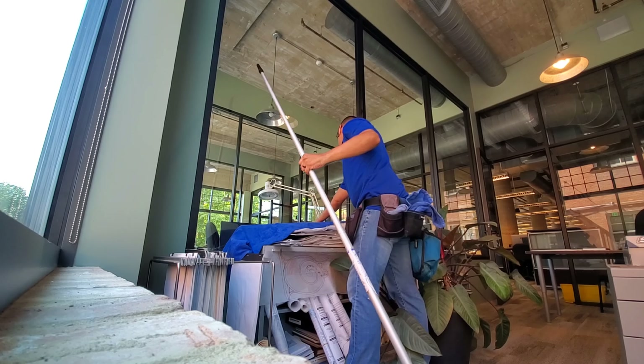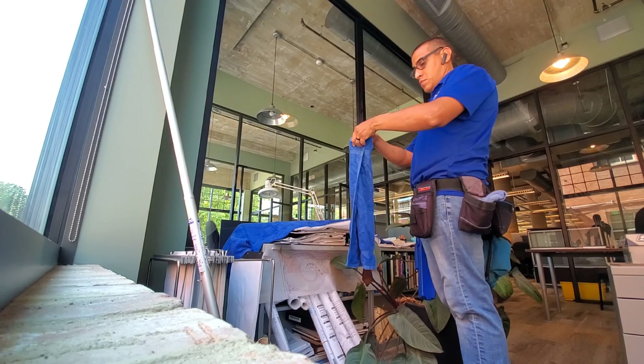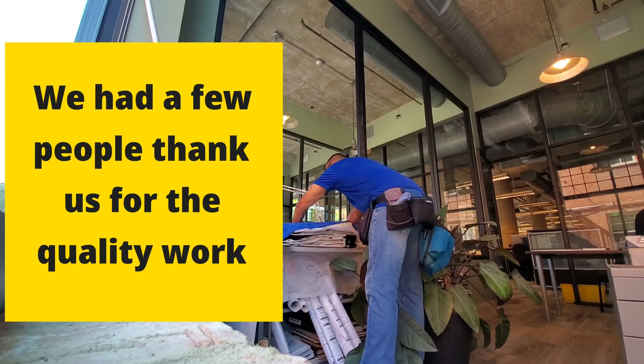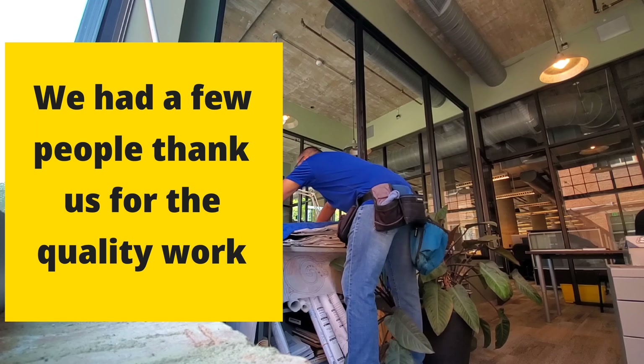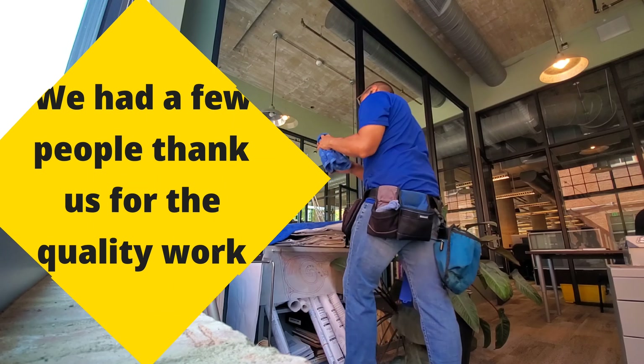I'm fast forwarding this at about 4x speed. One thing I'm showing you right here is how to fold a towel and just set it down on the frame of the glass and drag it across, just so that you're more efficient with the wipe-down process.